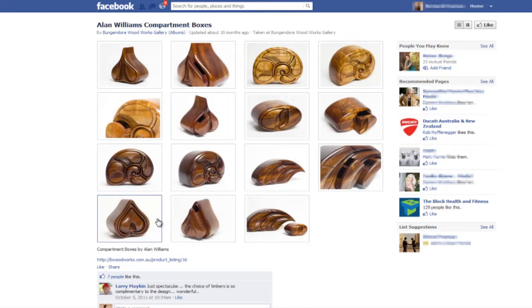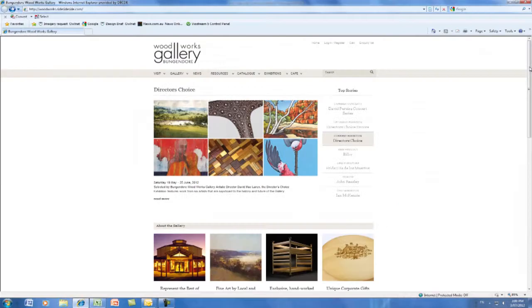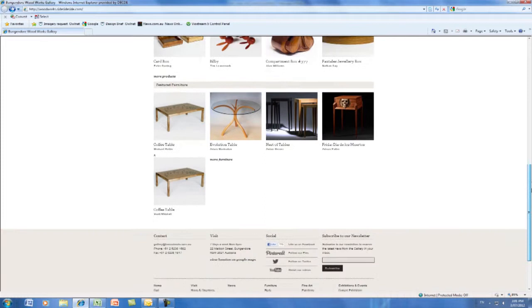About 12 months ago we finally set up our Facebook profile page. I think it's a nice way for us to connect with people, but we haven't yet seen any result in sales.